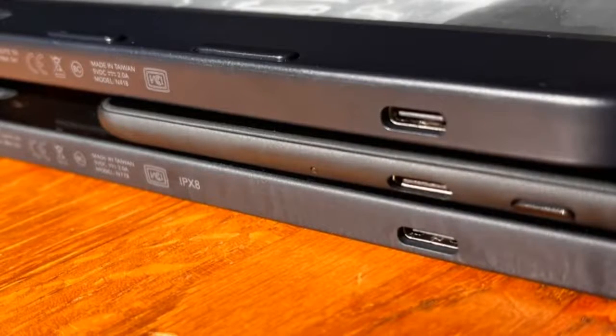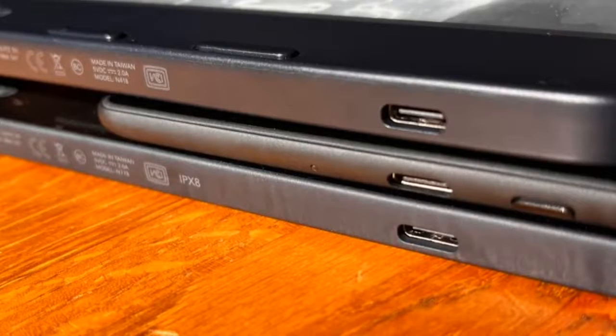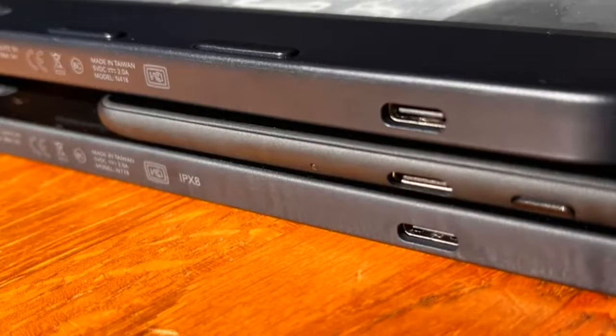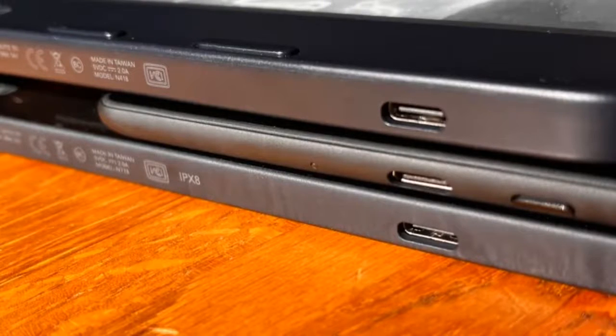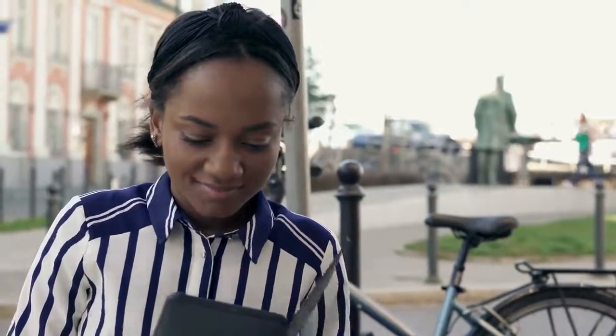While charging is now faster thanks to the USB-C port, the device goes into trickle charging mode once it hits about 92% battery and the rest of the way is, strangely, very slow. If Kobo can figure out a way to speed this tiny bit up, there's not going to be anything to complain about here.